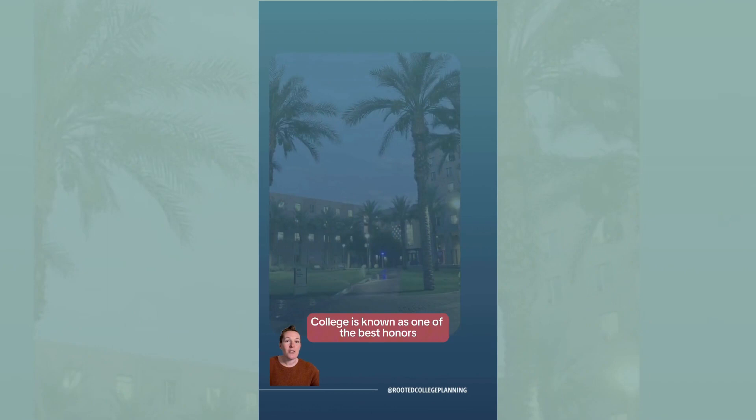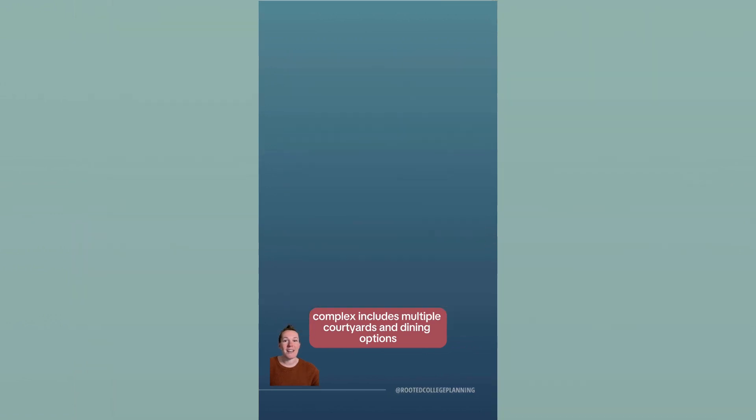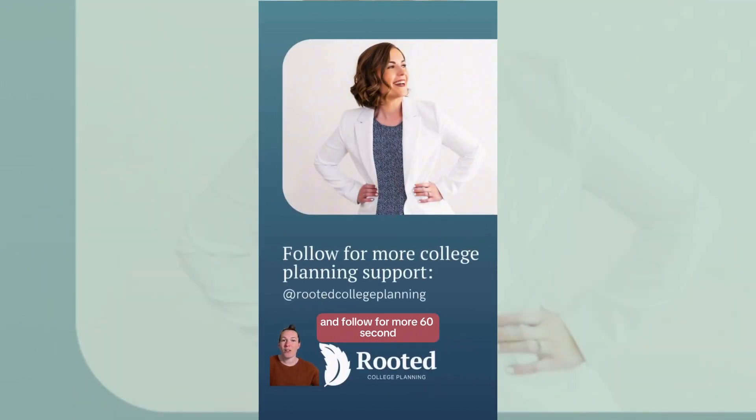Barrett Honors College is known as one of the best honors programs out there and first-year students live in the Barrett Complex seen here. The eight-acre complex includes multiple courtyards and dining options. Thanks for touring with me and follow for more 60-second campus tours and college planning support.